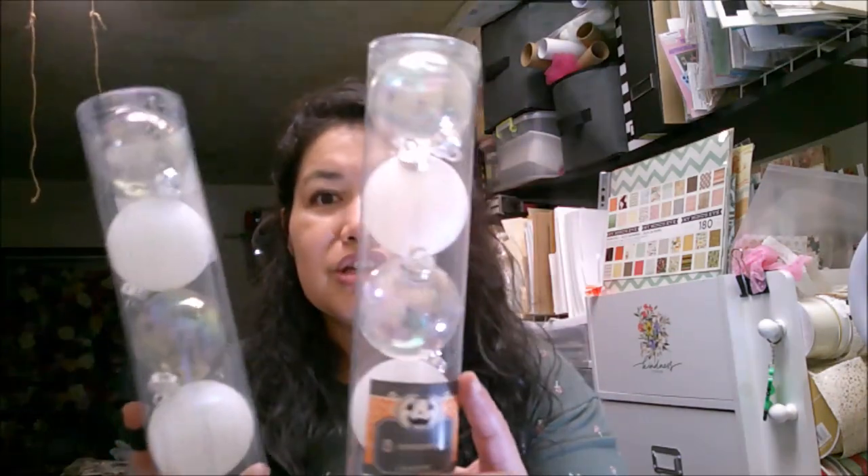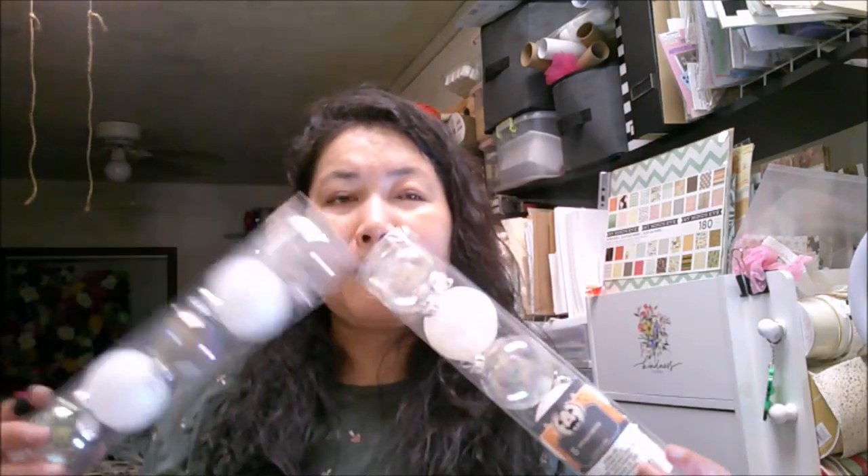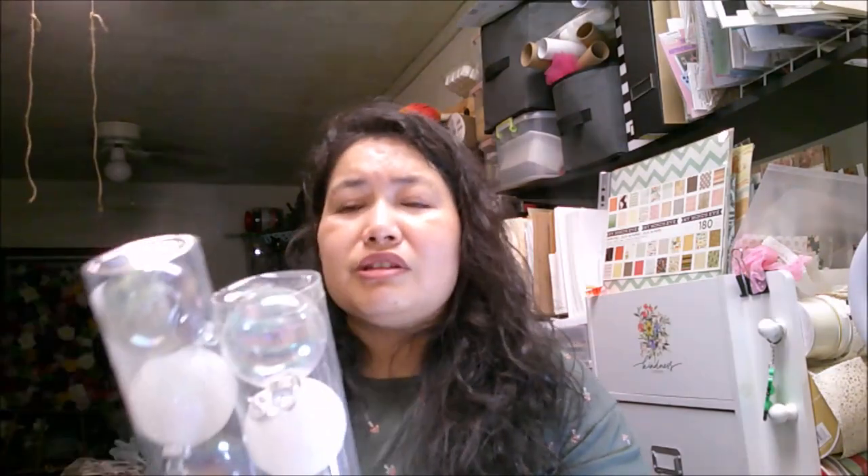I want to do a cauldron this year, and I thought these ornaments would be great to use as bubbles. They have the Halloween Christmas tree out, and so they had these ornaments — eyeball ornaments and different things. I got a clear iridescent and a white sparkle to use as my bubbles in my cauldron. I've got so many good ideas for Halloween and fall DIYs, so definitely stay tuned.